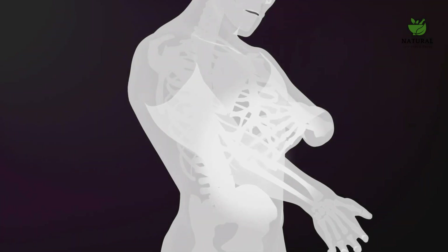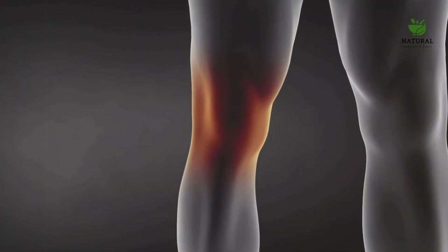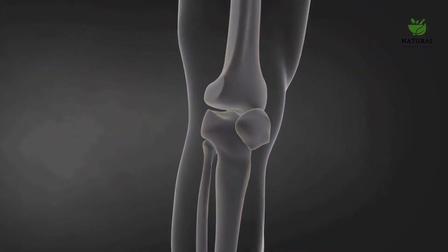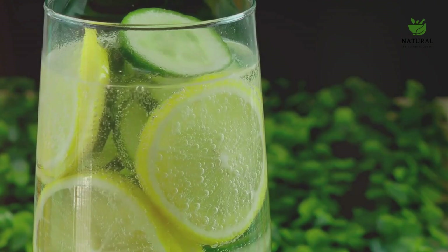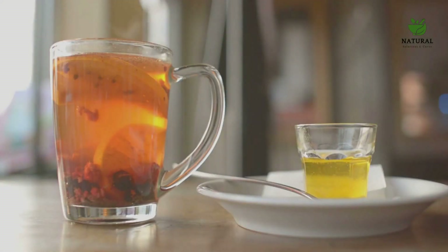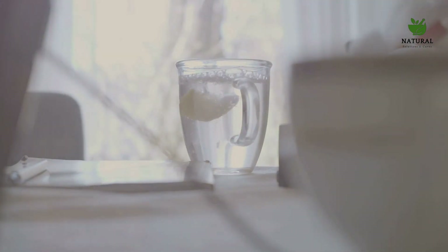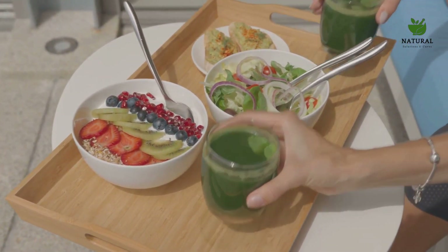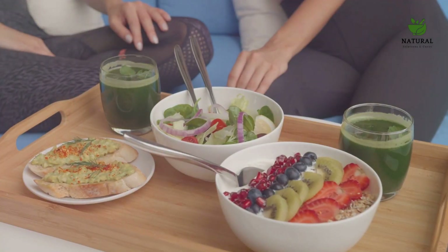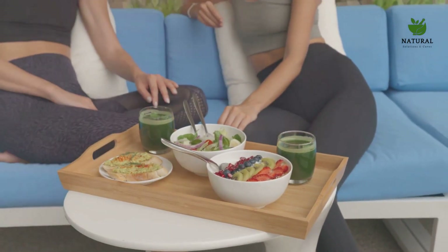Inflammation, simply put, is your body's response to injury or illness. It's a necessary process for healing, but when it becomes chronic, it turns against you, causing a myriad of health problems. That's where our topic comes in. We're going to explore 7 powerful drinks that can help reduce inflammation — simple, everyday beverages that you can easily incorporate into your diet. They're tasty, they're healthy, and they're inflammation-busting powerhouses. So are you ready to sip your way to better health? Stay tuned to discover how these 7 powerful drinks can help you fight inflammation and lead a healthier life.